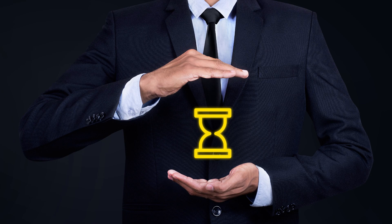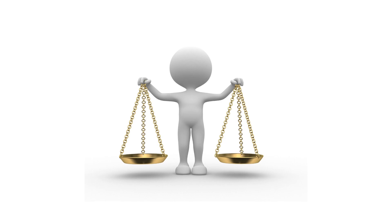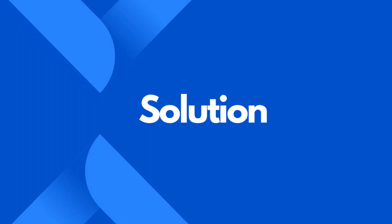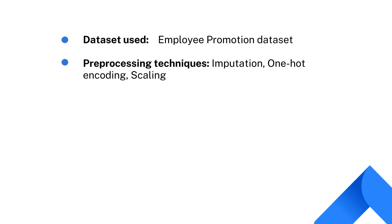This will save time for the HR team and help ensure that promotion decisions are made fairly and consistently. At Coders Arts, we have implemented a solution for this problem where we have used the employee promotion dataset, which is publicly available, and pre-processing techniques like imputation, one-hot encoding, and scaling.